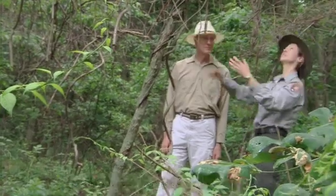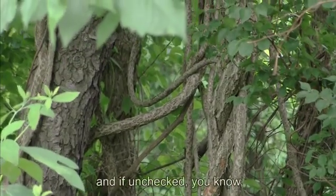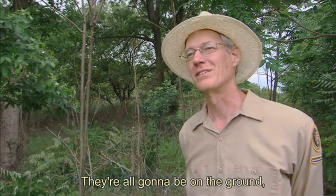It's a garden plant, and in gardens they look nice. But out here, it can literally pull trees down, and if unchecked, 50 years from now we're not going to have any tall trees. They're all going to be on the ground, covered with bittersweet.